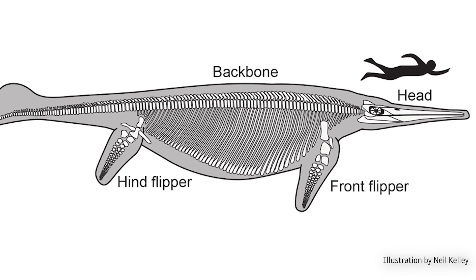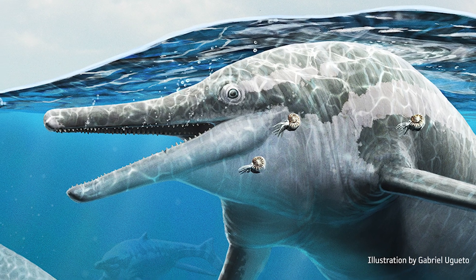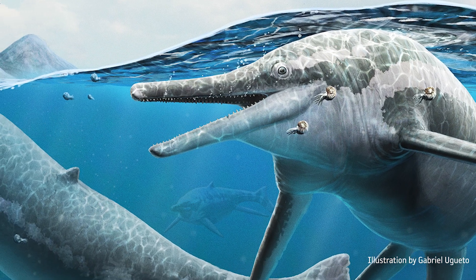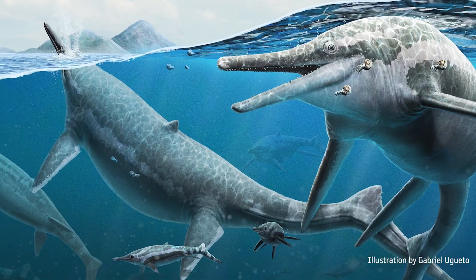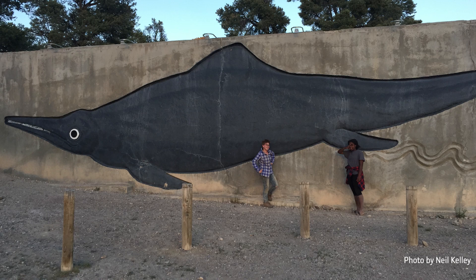These giant ichthyosaurs — an animal called Shonisaurus — are found throughout the canyon, and they're about the only large vertebrate animal that we find. We think the reason they're there has something to do with reproduction; they're gathering and maybe reproducing or giving birth, because we only find large adults and babies. Ichthyosaurs are super cool marine reptiles that lived during the age of dinosaurs. They're not dinosaurs though — they're a completely different type of reptile that looked a bit like a giant dolphin, with a streamlined body, big flippers, a dorsal fin, and a tail fin. This particular animal, Shonisaurus popularis, is one of the largest ever, reaching over 40 feet long.